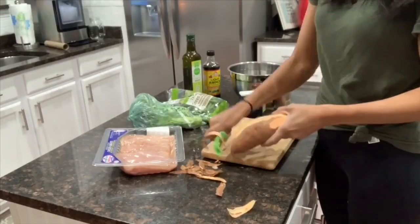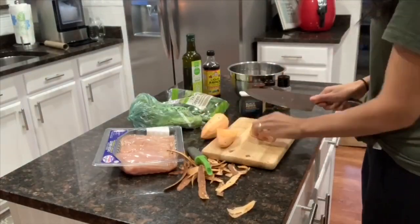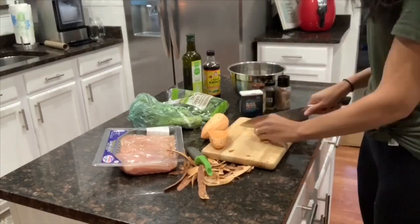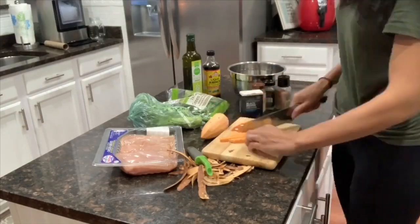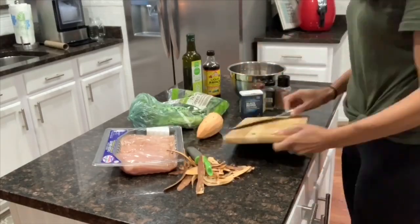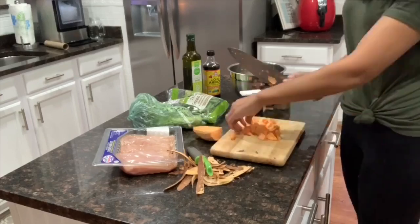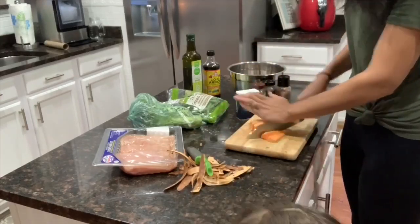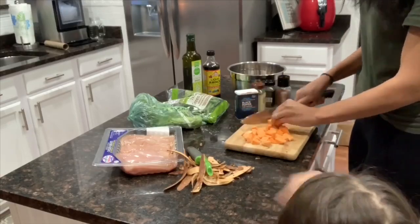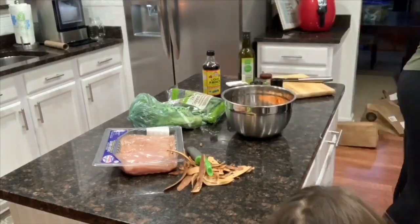Moving on to my next recipe — chicken and broccoli stir fry with sweet potatoes. I'm peeling and chopping the sweet potatoes, seasoning them with olive oil and some seasoning, then throwing them in the air fryer for about 10 to 15 minutes — usually 15 minutes works for me. Then I'm chopping up all my chicken, seasoning it, putting it on a skillet, and cooking it up with broccoli and liquid aminos. The recipe called for soy sauce but I opted to use aminos.